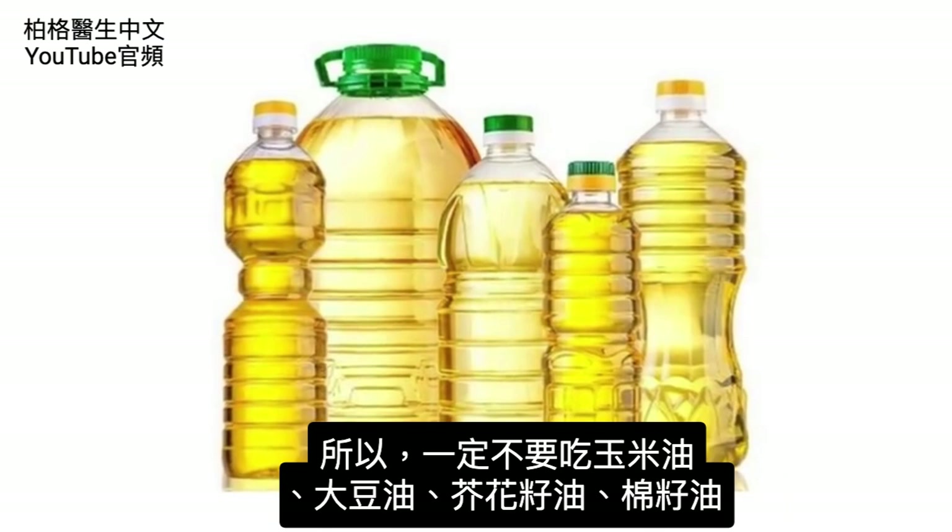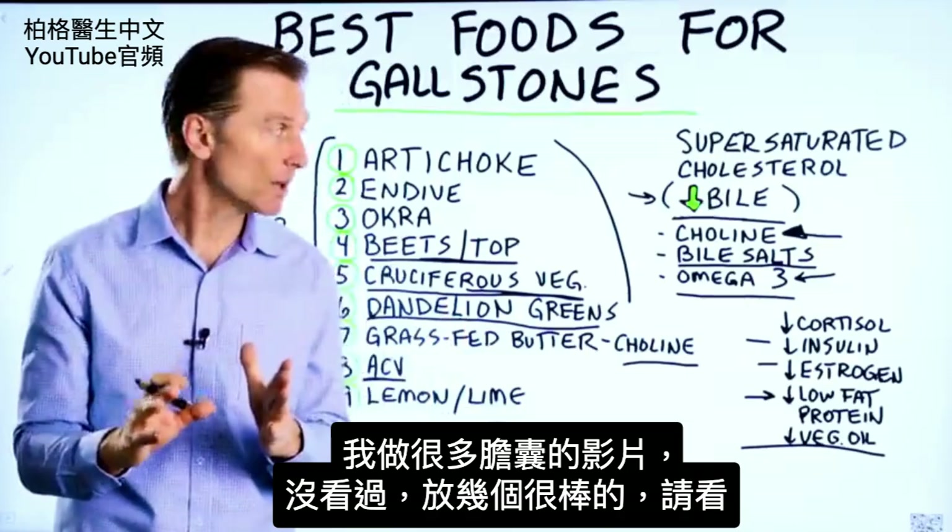I've created a lot of videos on the gallbladder. If you haven't seen them, I put a few good ones up here. Check them out.